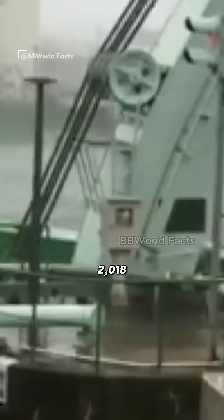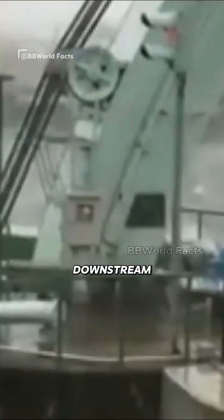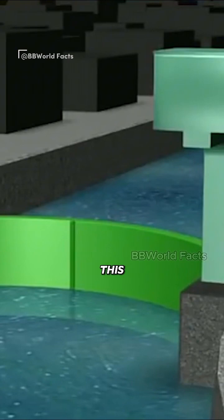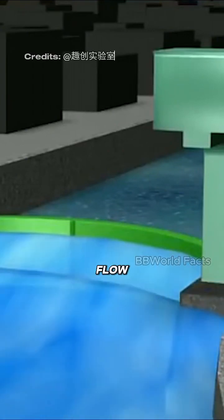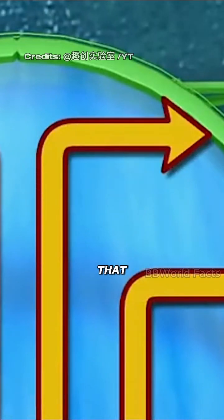In September 2018, when a typhoon hit, the Mujinchuan green gate worked well. The water downstream rose more than five meters, but this gate successfully held back the river flow, preventing damage to upstream areas.